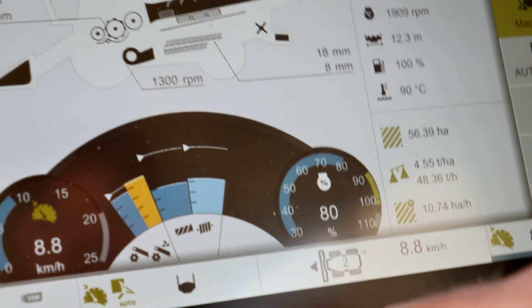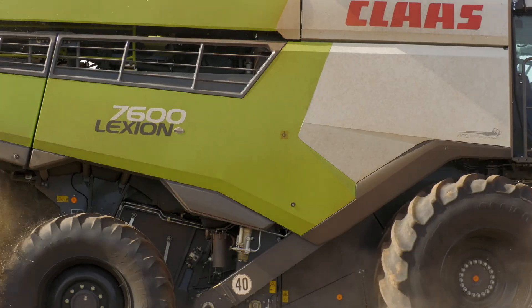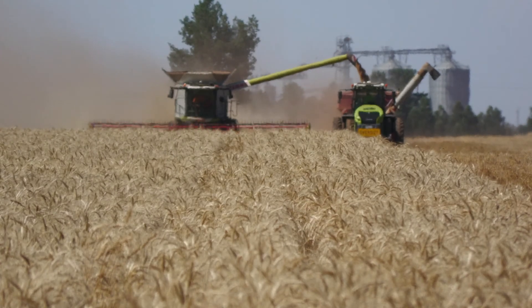The SEVA screen is awesome, everything on it is self-explanatory. The Lexions are worth a look — they're going to perform for anyone in any conditions.